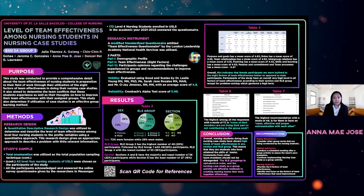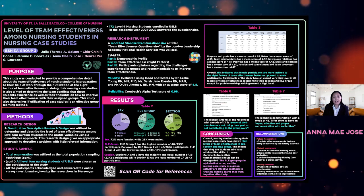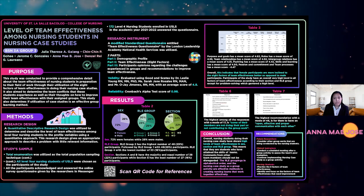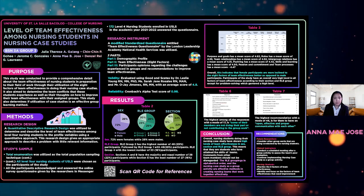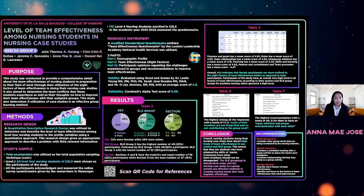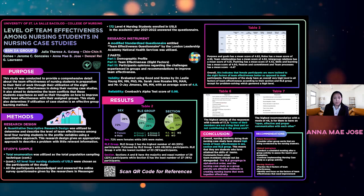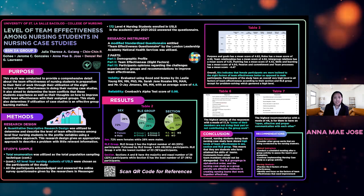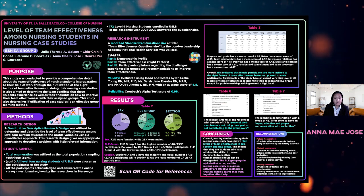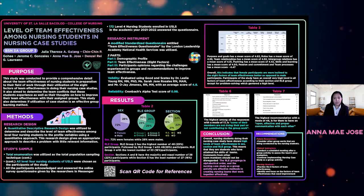It is believed that there is a recipe for a team to successfully achieve their desired goal through having a high level of team effectiveness, which is the capacity of the team to achieve a shared goal. With the eight factors of team effectiveness created by the London Leadership Academy — intergroup relations, passion and commitment, problem solving, purpose and goals, roles, skills and learning, team processes, and team relationships — it is said that a team will flourish and excel. This prompted us to discover the level of team effectiveness of nursing students doing their nursing case studies according to the eight factors.